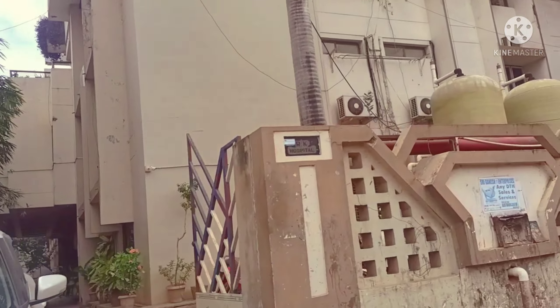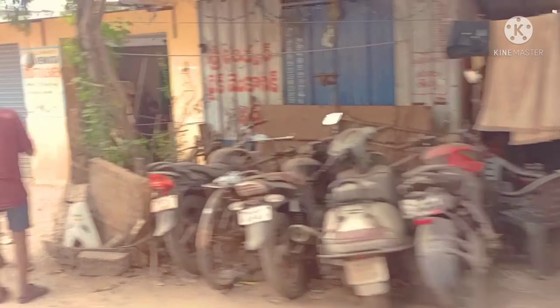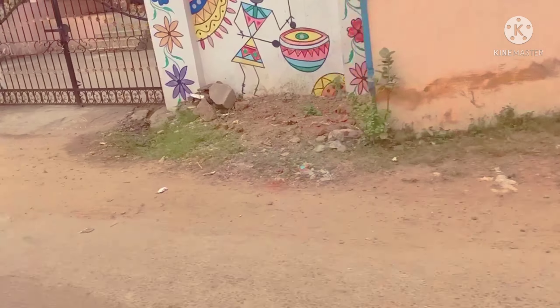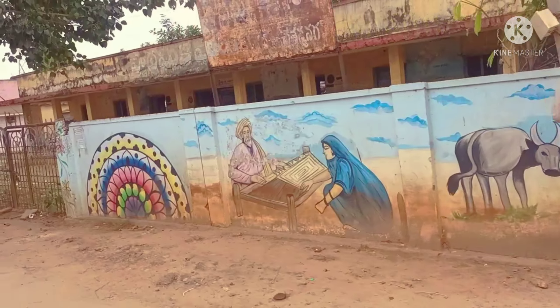Please comment on this video. If you are looking at the highway, I will go to the first right and second right. We have a temple. We have a temple park road.